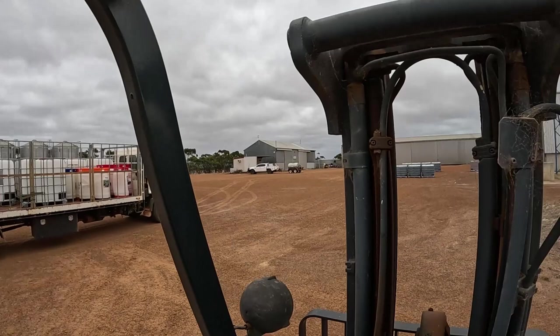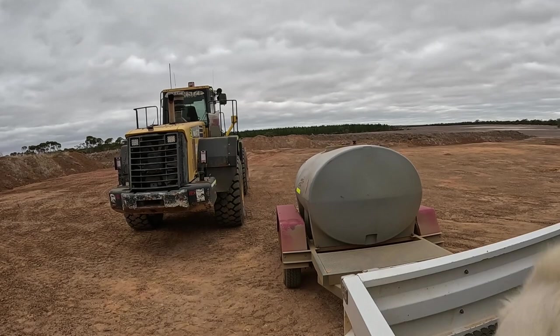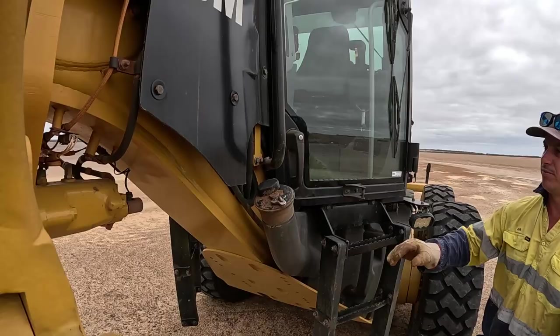Loaded up with all those empties. Now it's time to go and put all that chemical back in the shed. Just finished filling up the loader - time to go and fill the grader up, and then after that we will get that chemical packed away.